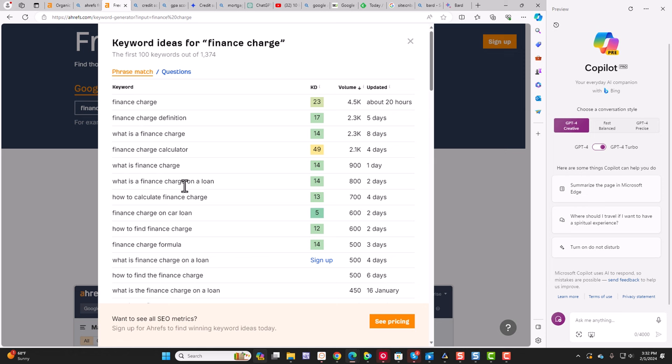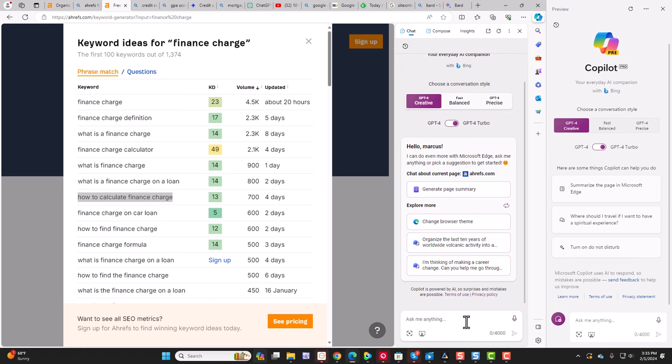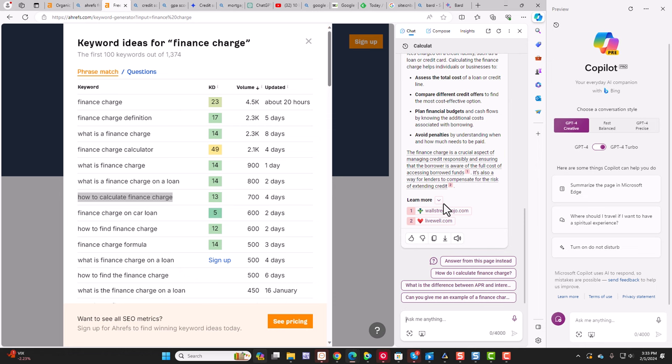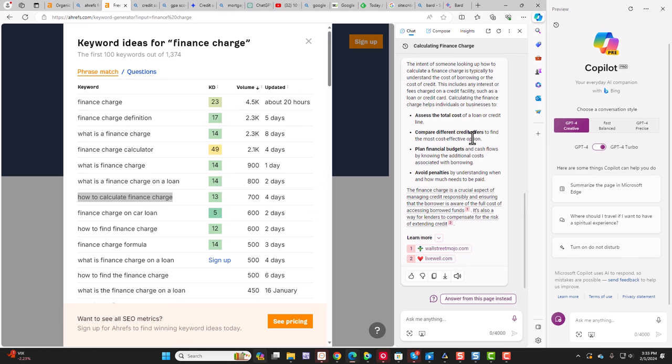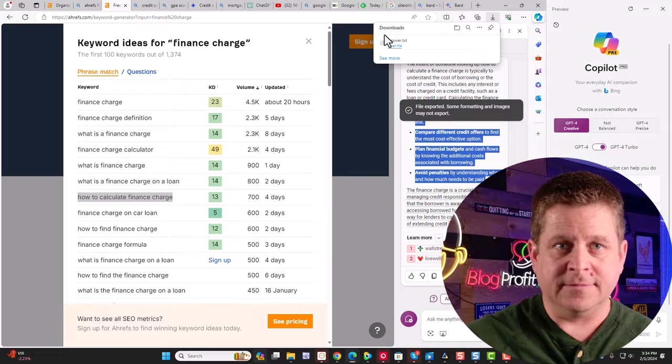What we're seeing here is that these people have a certain intent. When you know the intent of someone looking for a keyword or searching online, or even watching videos on YouTube or checking Twitter, you can always make money. If I know the intent of someone looking up how to calculate a finance charge, they are probably looking to purchase something on their credit card and wondering how much it's going to cost them. You can use Bing to ask 'what is the intent of someone looking up how to calculate a finance charge?' — the intent is to assess the total cost of a loan, compare different credit offers, plan financial budgets, and avoid penalties. We'll go ahead and download this as a text file to keep for later.